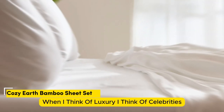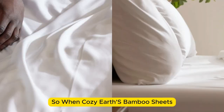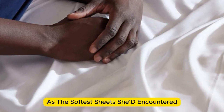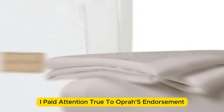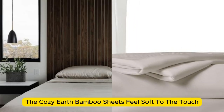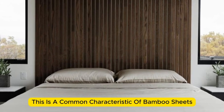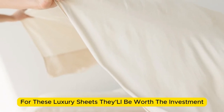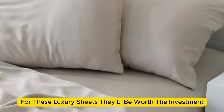Number 5. When I think of luxury, I think of celebrities. So when Cozy Earth's bamboo sheet set got endorsed by Oprah as the softest sheets she'd encountered, I paid attention. True to Oprah's endorsement, the Cozy Earth bamboo sheets feel soft to the touch. This is a common characteristic of bamboo sheets and could also be because of the company's secret weave style. While you might have to pay extra for these luxury sheets, they'll be worth the investment.